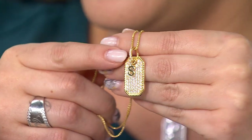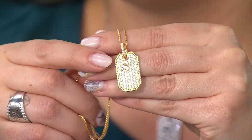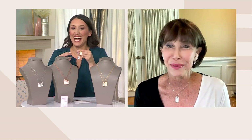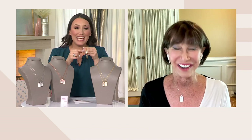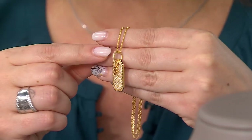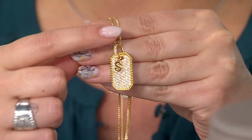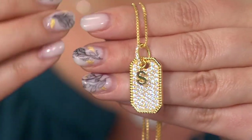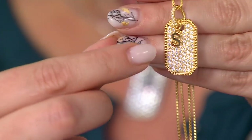A lot of ladies with little necks or larger necks really appreciate that. I love it — I want to remind everyone: the bail is large, so you can put different necklaces through it. You have those options too.